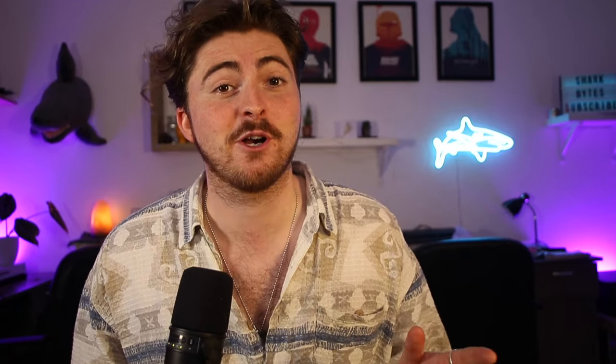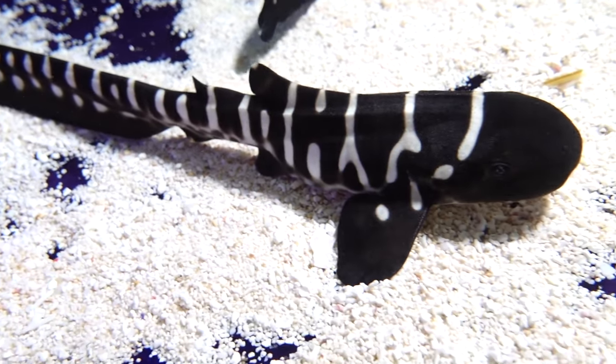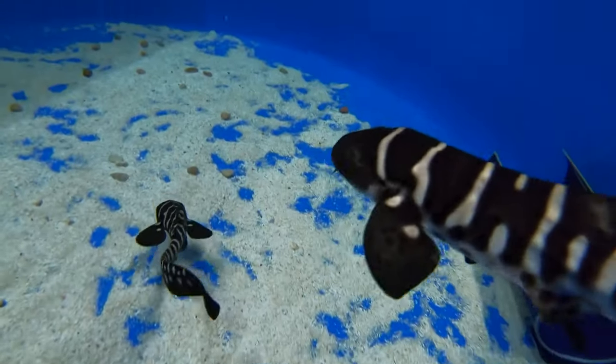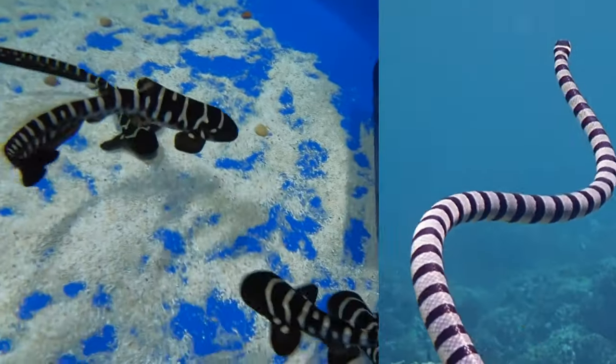Another type of mimicry seen in caterpillars is where they make themselves look like they have eyes, resembling a snake, which is enough to deter a predator like a bird. This is known as Batesian mimicry, where a harmless organism ends up looking like a dangerous one - and it's the exact type of mimicry that zebra sharks use. With those banded stripes and that specific coloration, scientists believe they evolved to look like venomous banded sea snakes. Combined with their undulatory motion through the water, they really do look like banded sea snakes, which is enough to deter any hungry predator.